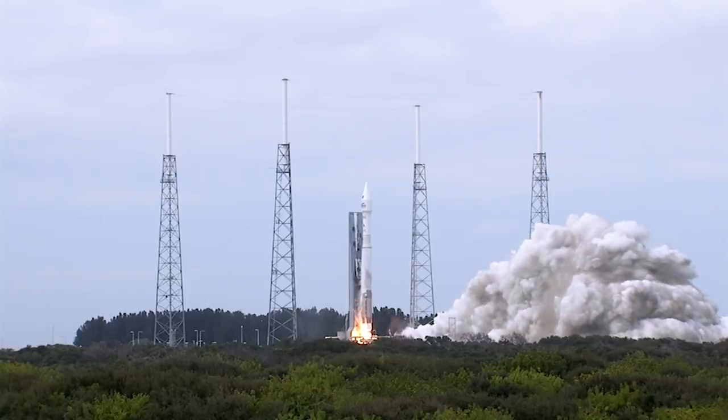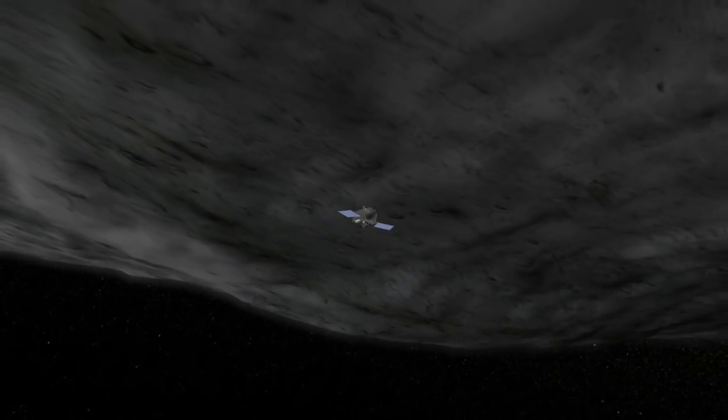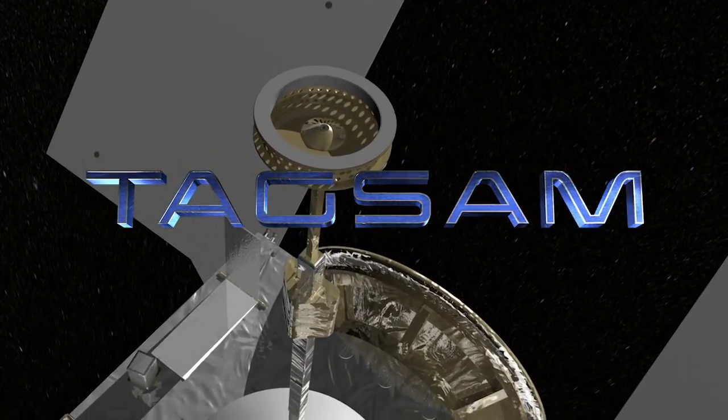OSIRIS-REx will launch in September 2016 and arrive at Asteroid Bennu in 2018. Once the team is ready, they will use the touch-and-go sample acquisition mechanism, TAGSAM, to grab a sample off the surface.